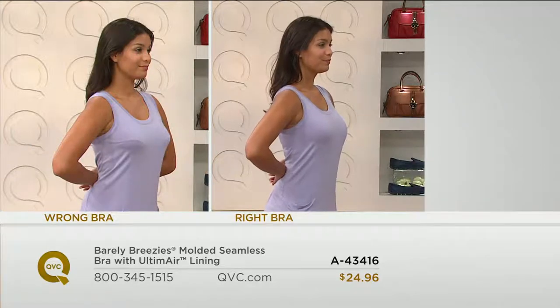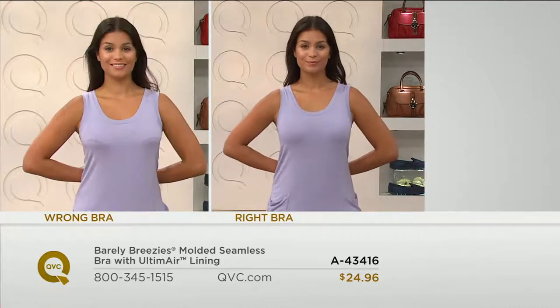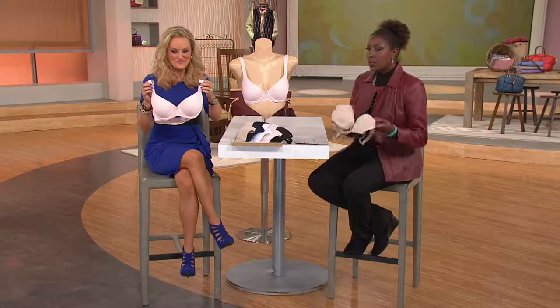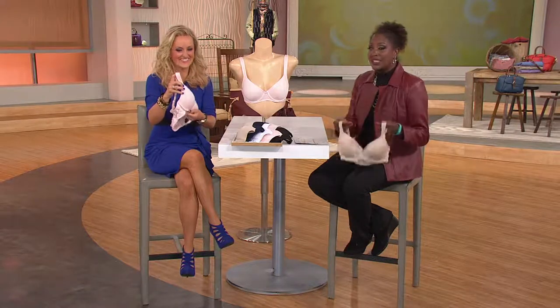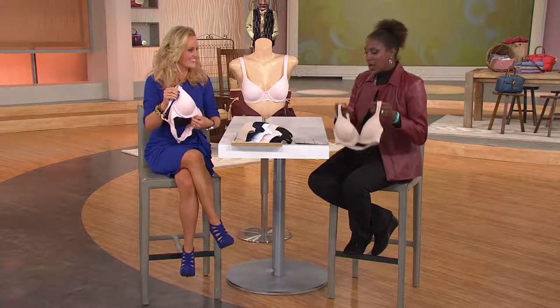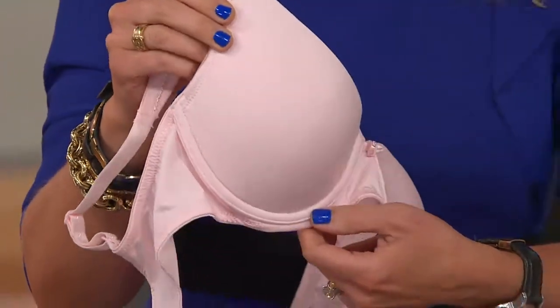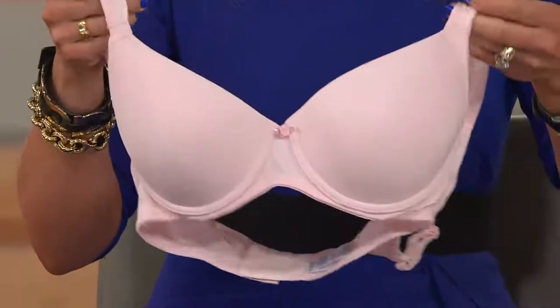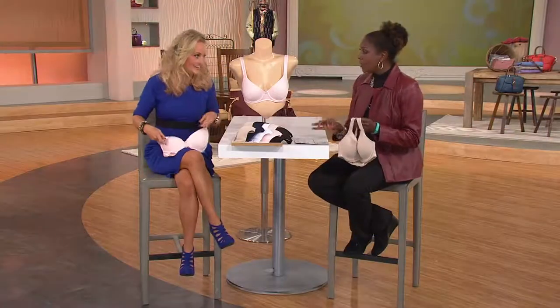With the seams and the bumps and lumps, look at the after with the right bra — a molded seamless bra. With Ultimare, the ultimate t-shirt bra that started it all, you can see how much better our model looks. For $24.96 at a clearance price, I would say stock up now. Plus free shipping and handling, so another $4.47 that you're saving for each bra that you pick up.